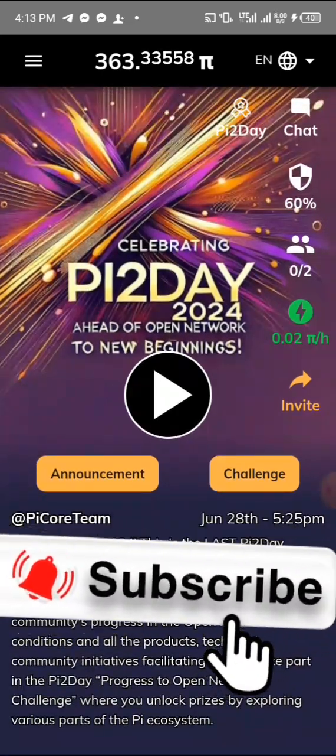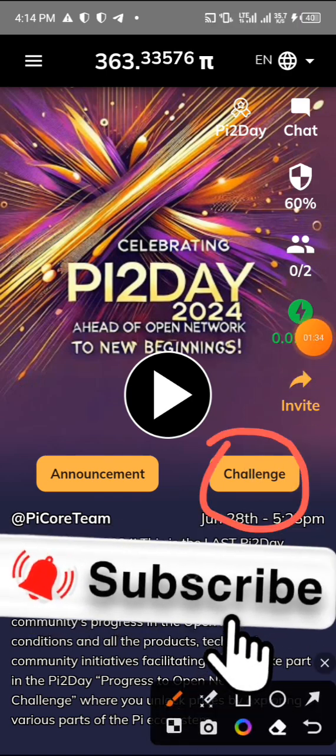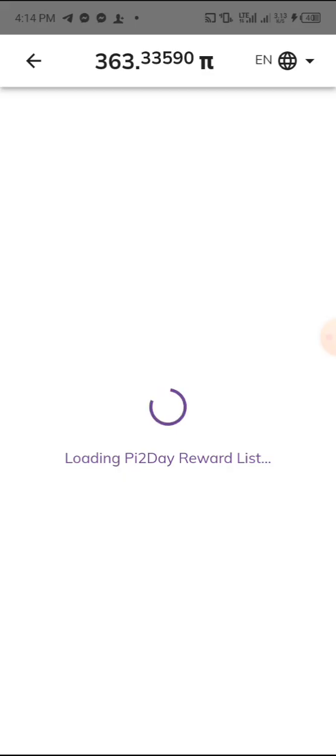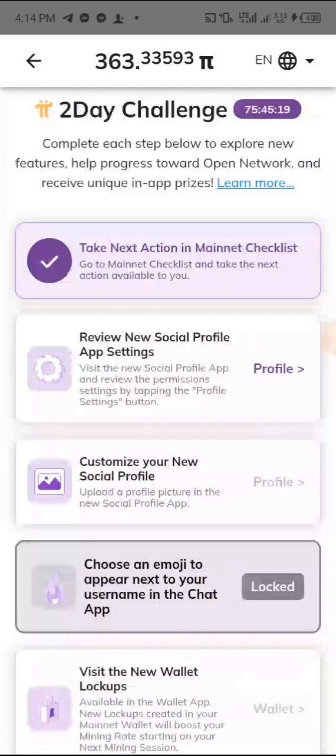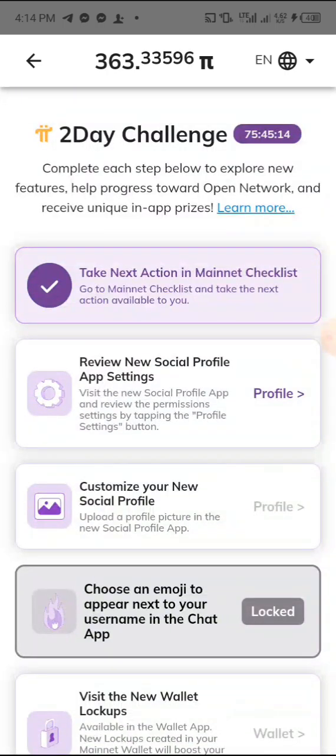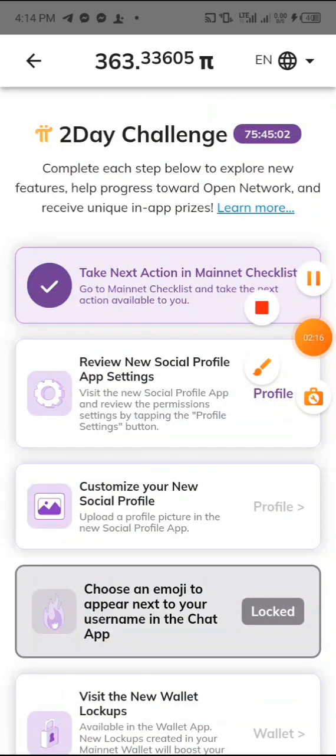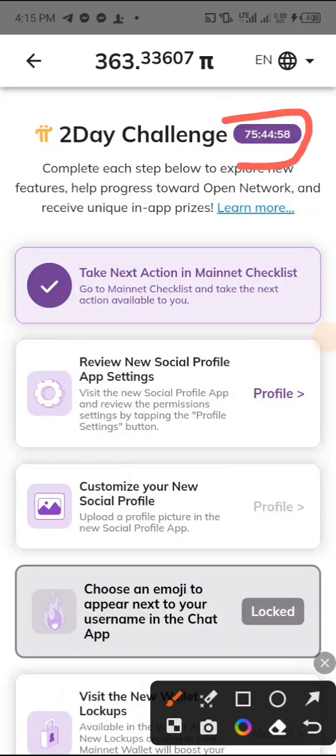I'm about to show you guys a step-by-step guide on how to complete this challenge. You can see something here that says 'Challenge' — you have to follow it below to complete it. You have a few hours from now to complete this challenge, that is why I'm making this video. You need to jump in and do some things so you're not left out. Once you click on the challenge you can see all the tasks you need to complete — one through seven — and there are 75 hours and 44 minutes remaining.